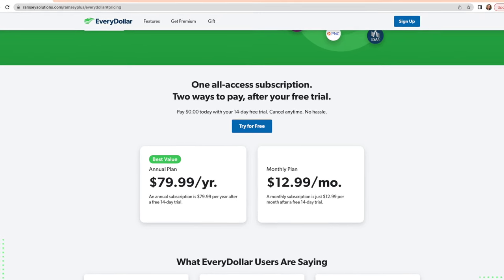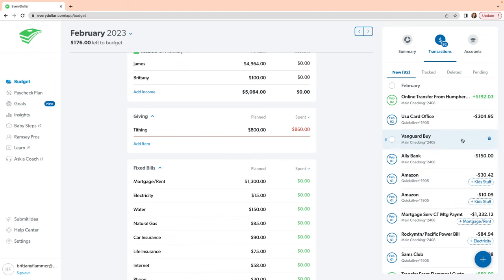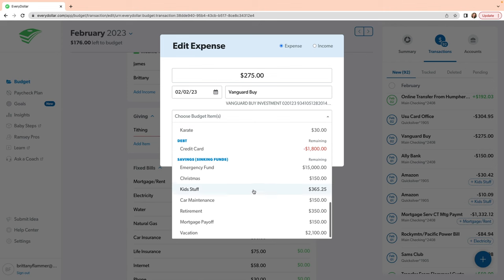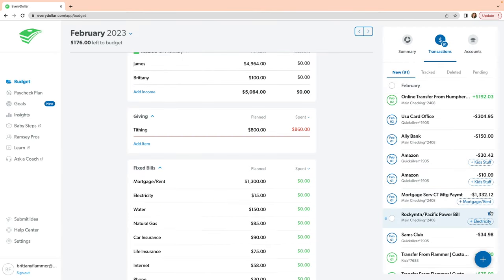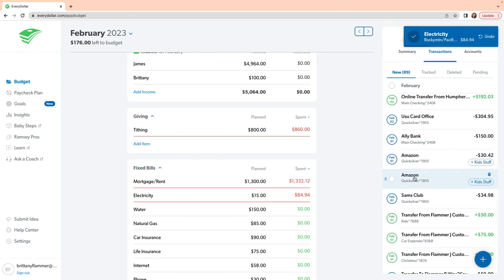You can get the premium version if you go through Financial Peace University — they give it to you for about a year. If you link your accounts, it's automatically going to import all of your transactions, but it's not going to automatically categorize them, and that's intentional. Most budgeting apps will auto-categorize, but EveryDollar doesn't because they want you to be emotionally attached to your purchases. When a transaction pops up, you click on it, choose which category it goes in, and then they have a one-click feature where it will recur for you.